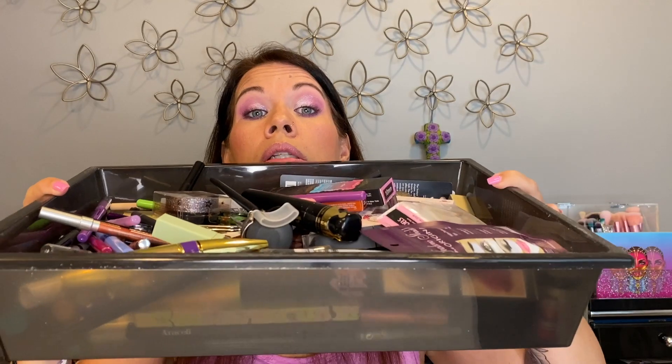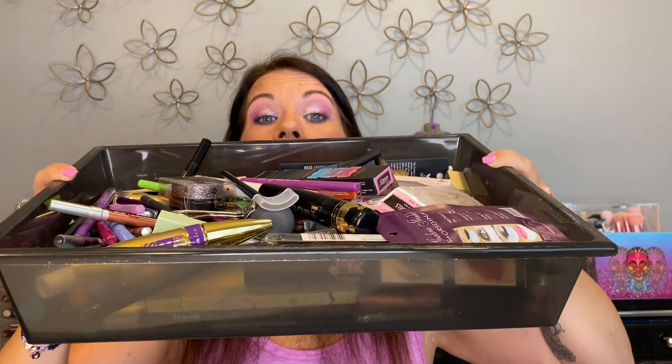Today we are working on my drawer that has all my eyeliners and that kind of stuff — some like single shadow type things, liquid shadows, all that kind of stuff. This whole drawer here — we are just going to go through. I'm not going to separate between categories like I did with the lip products. I'm going to be brutal about this because there's so many things in here I do not use and I can't find the eye pencils I want.